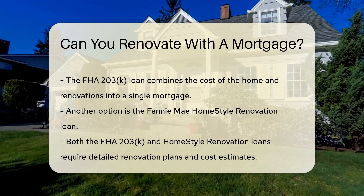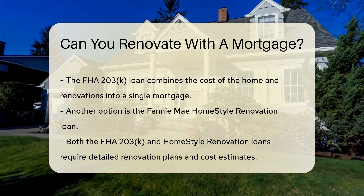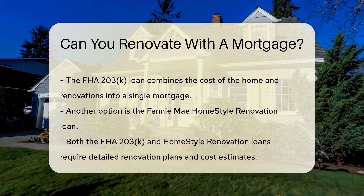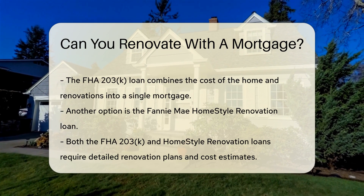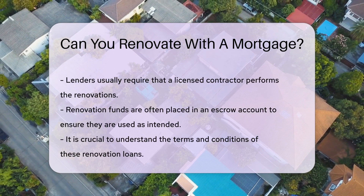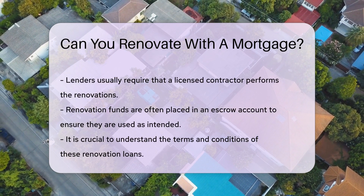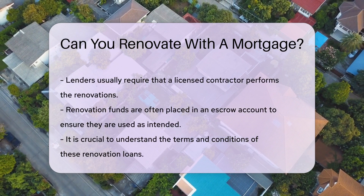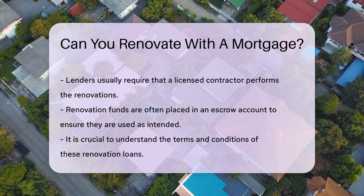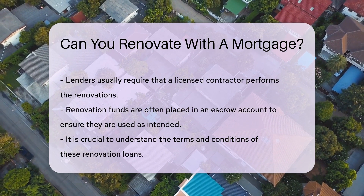Another option is the Fannie Mae Home Style Renovation Loan. This loan also allows you to include renovation costs in your mortgage. Both loans require detailed renovation plans and cost estimates, and lenders will usually require that a licensed contractor performs the renovations. The funds for renovation are often placed in an escrow account, which ensures the money is used specifically for the intended renovations.